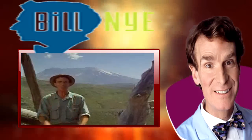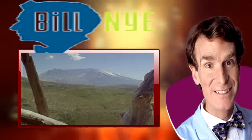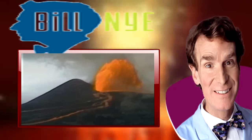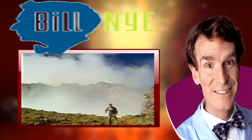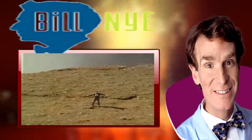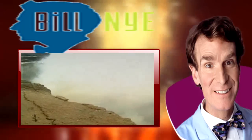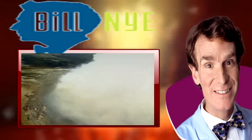Now, there are different types of volcanoes. They don't always explode when they erupt. Some volcanoes ooze. When I say ooze, I'm talking about hundreds of thousands of tons of rock at well over a thousand degrees Celsius. They come out of the Earth and they cool off to make new land — land that you and I live on. There are different types of volcanoes, but they all do the same thing: they all build up the Earth's surface.